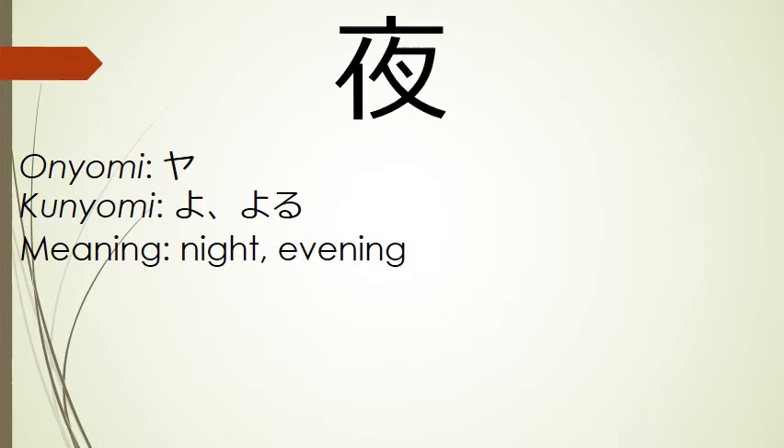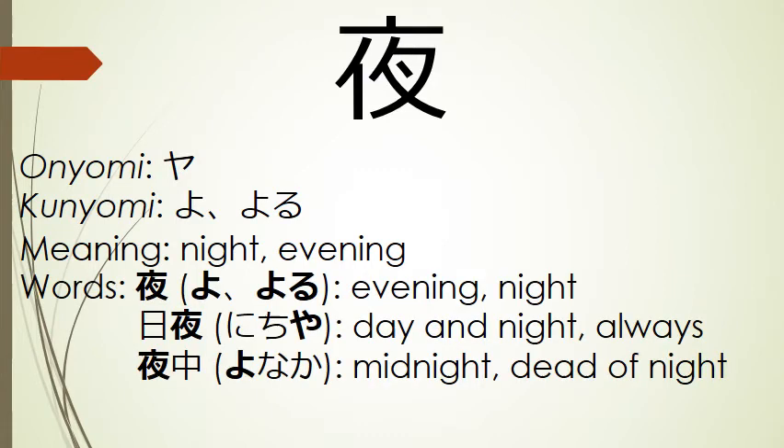Our next kanji can mean night or evening. Its onyomi is ya, and its kunyomi include yo and yoru. Words that use this kanji include yo or yoru, evening or night; nichiya, night and day or always; and yonaka, midnight or the dead of night.